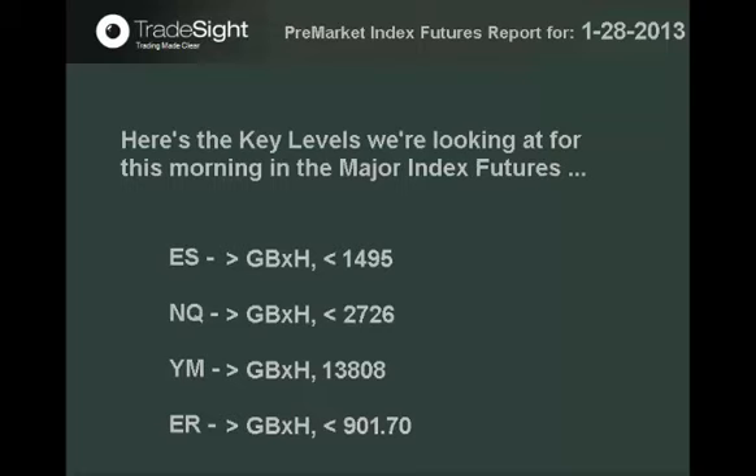Here are the key levels we're looking at this morning in the ES, NQ, YM, and ER Mini Russell Index Futures. Take a moment, pause the video, jot these levels down. Then I'll give you a look at where these numbers lie in the Broad Market ES chart in a moment.